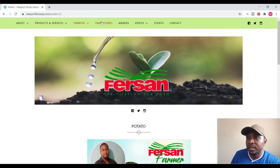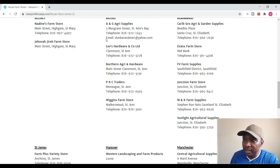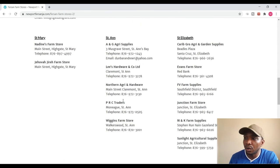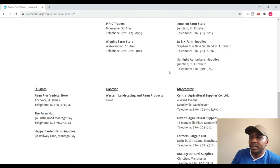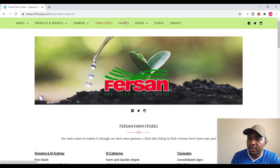Moving along, you will see farm stores, and I must say I'm very impressed with Fursan in terms of their reach. I think all the parishes are covered — the only parish that Fursan doesn't have a store in is Trelawny, which is very impressive because it means farmers don't have to travel too far out of parish to get their Fursan products.